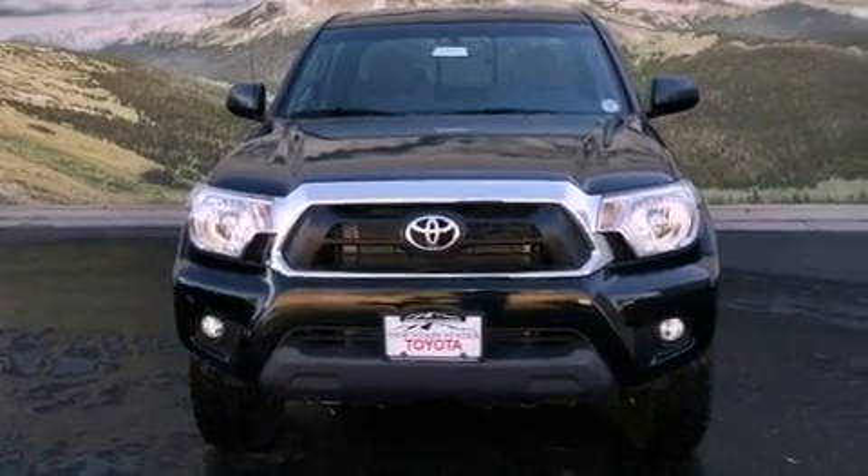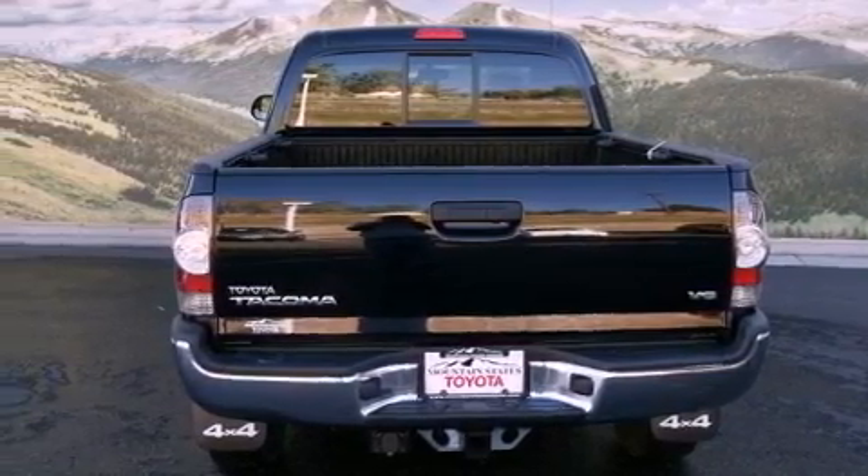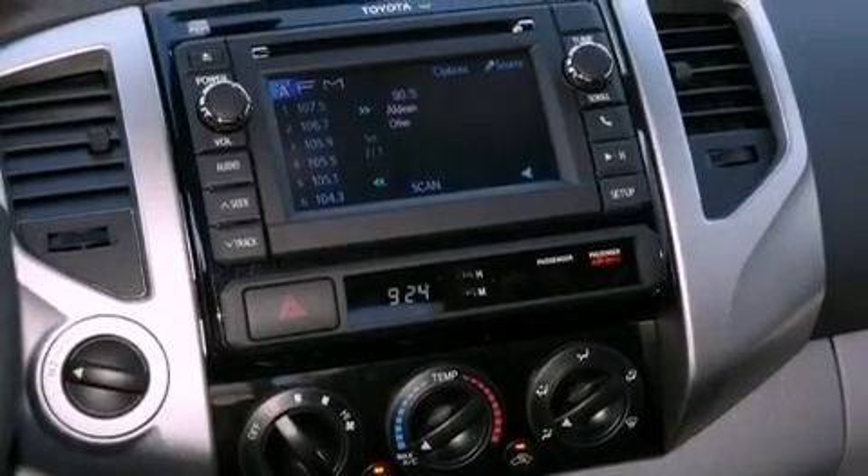Features include a rear-view camera, a locking rear differential, cruise control, a CD player, a passenger side vanity mirror, a chrome grille, prime fog lights, a traction control system, air conditioning, and this Toyota features an off-road package.